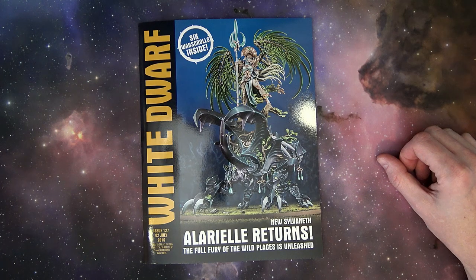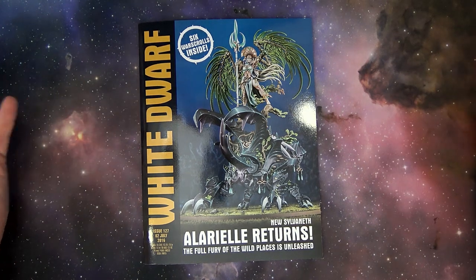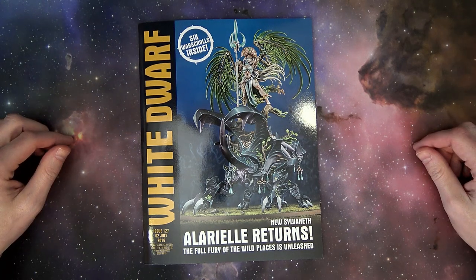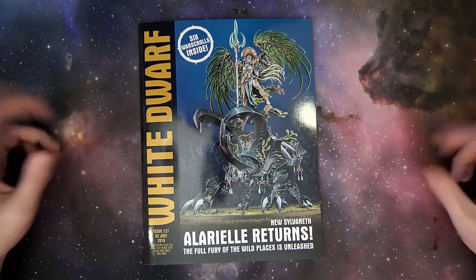Welcome back, hobby maniacs. Rob Baer here with the White Dwarf 127 review, of course. Man, this is so exciting if you're an Age of Sigmar player — even if you're not. I know a lot of folks out there are like, 'oh my god, these models are so amazing, I want to play Age of Sigmar.' And it's true.